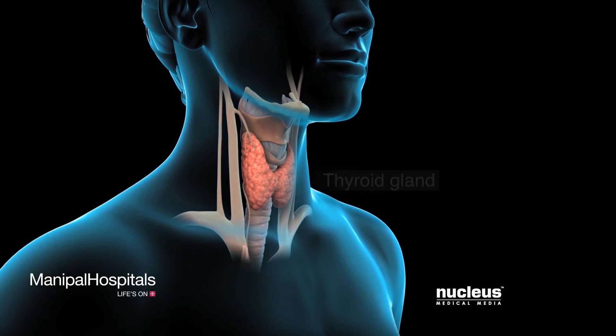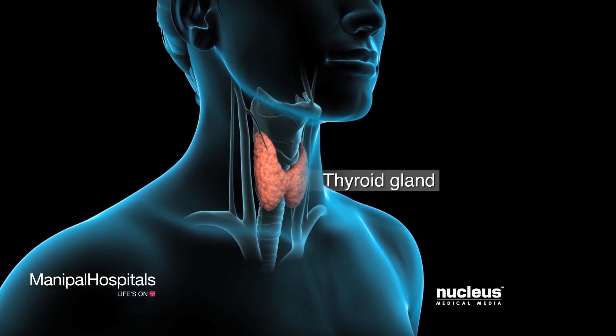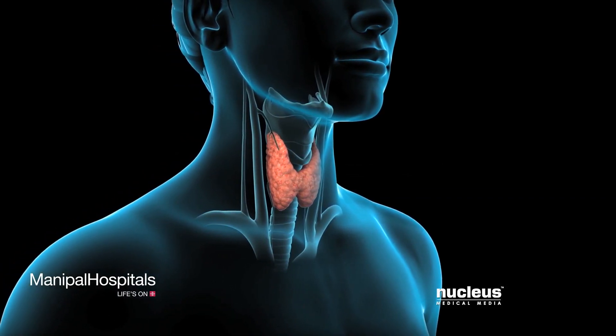If you have a problem with your thyroid gland, your doctor may recommend a robotic thyroidectomy.